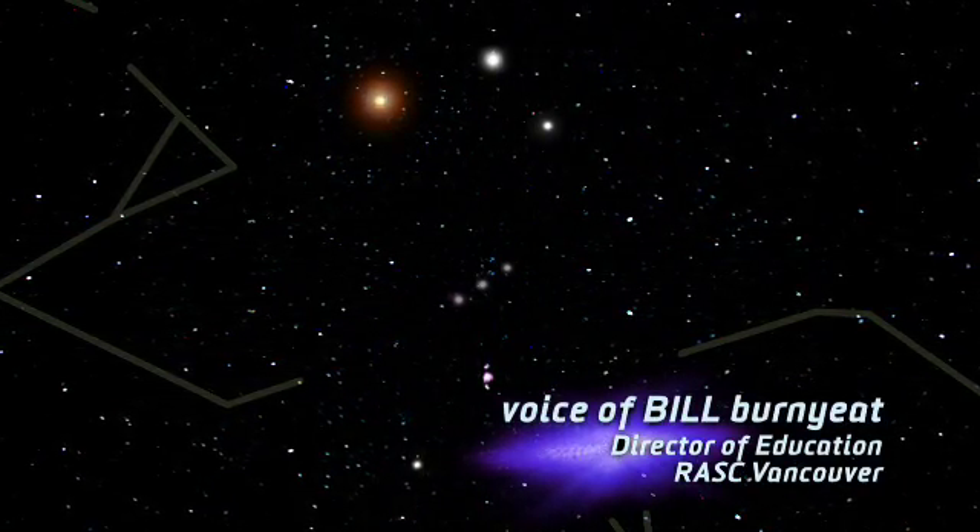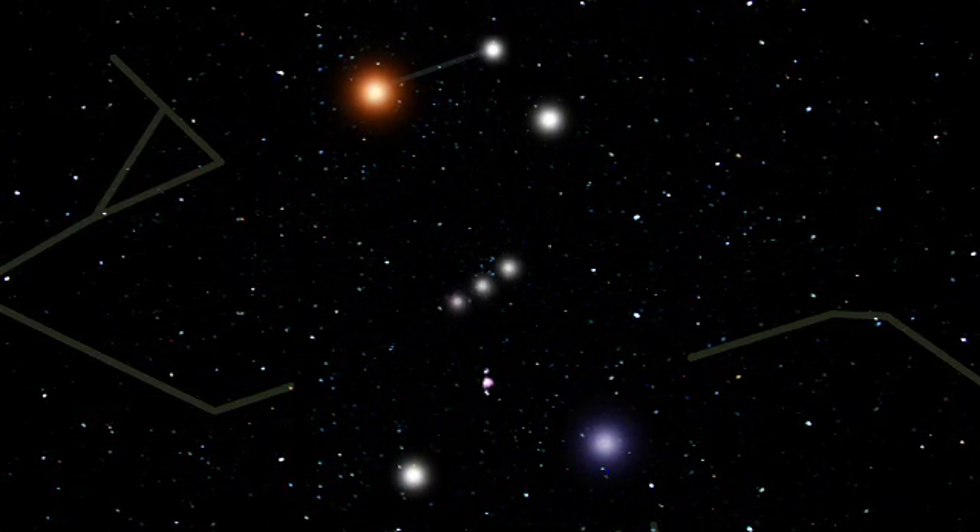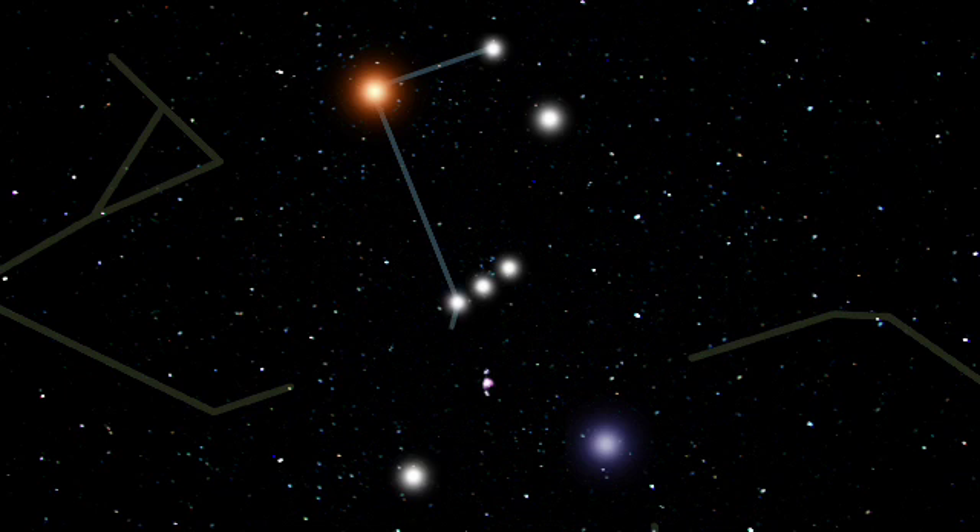Of all the constellations, Orion is the dreamiest. The Big Dipper is better known, but Orion, resembling a human figure, tops all others in majesty. The accidental arrangement of its stars into a flawless stick figure excites the imagination.